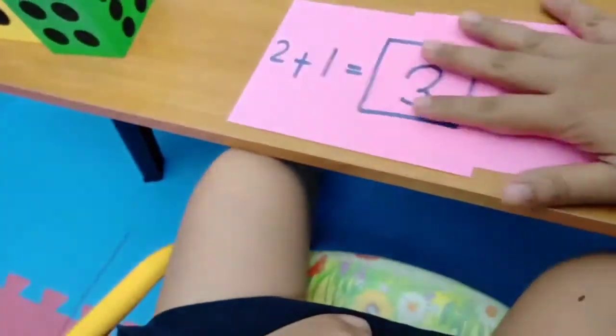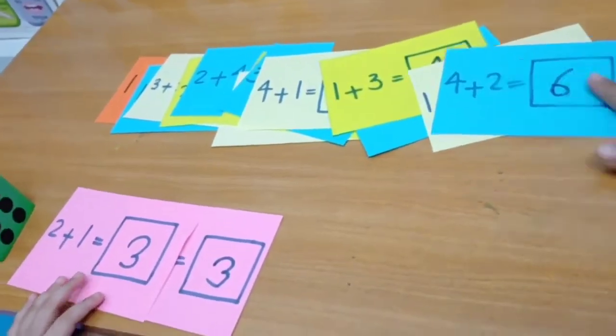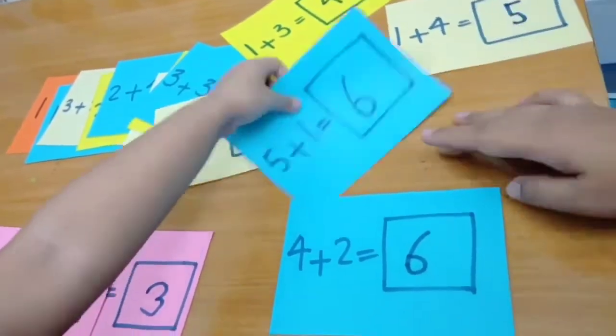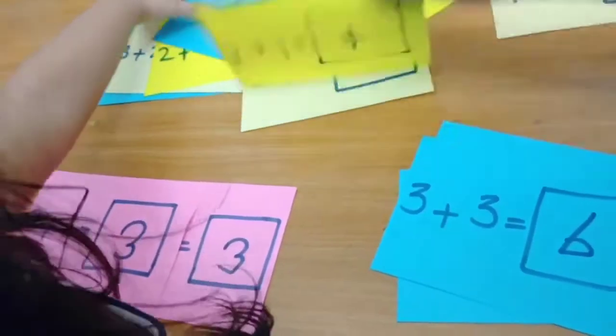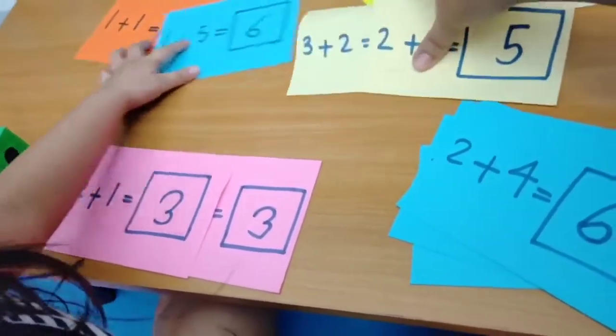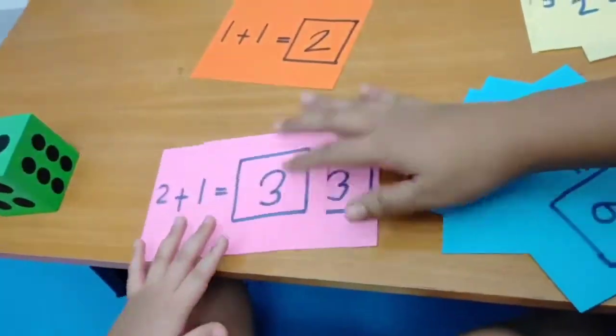Pink one — pink together. Can you please sort it out? Pink, pink together. Blue, blue together. Can you please try to sort it out? Let's see what happened.